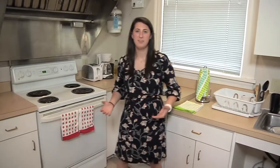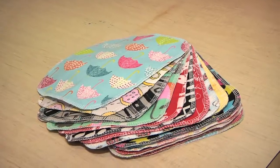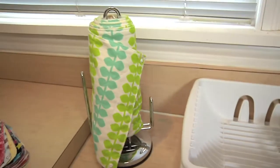We have a few sustainability initiatives that we're implementing in our eco house kitchen. One of which, we have dish towels because we encourage the use of dish towels instead of paper towels, but just in case we also have reusable napkins and reusable paper towels that can be washed.